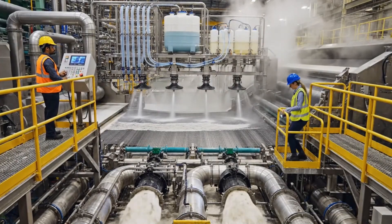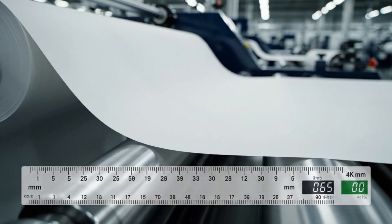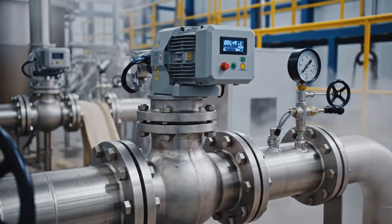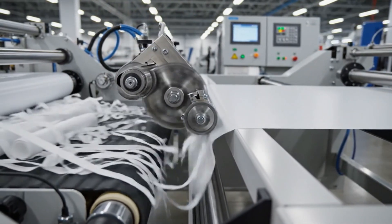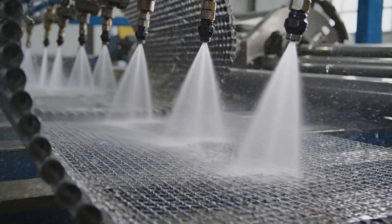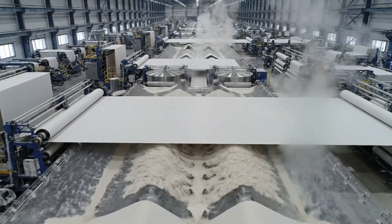Check the flow rate on the far side. Looks clear down here, moving well.